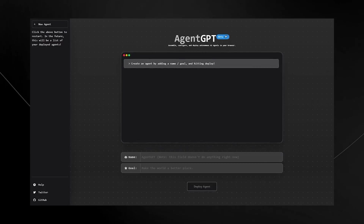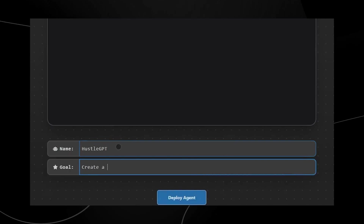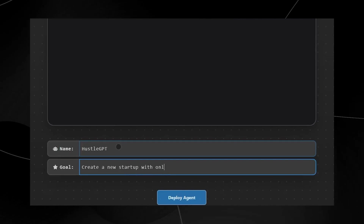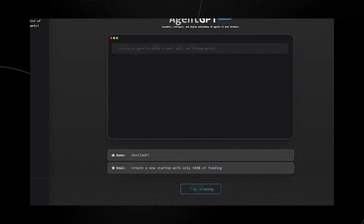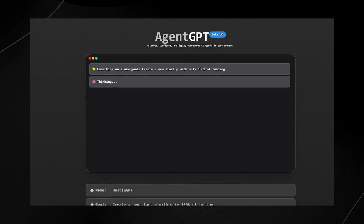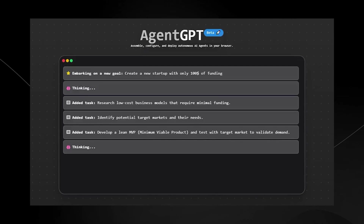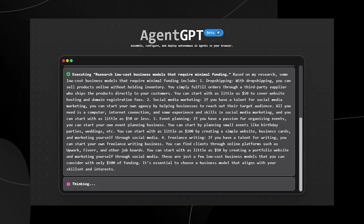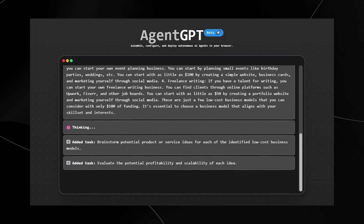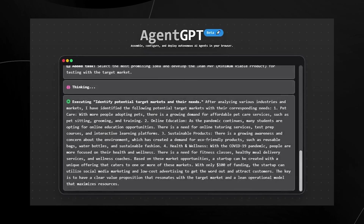Here's another example with a much better user interface — this is called Agent GPT. Someone is creating 'Hustle GPT,' where the goal is to create a startup with only $100 of funding and make it a success. What's cool is you can see every single task being planned out, and you can see how the AI actually researches its plan and makes its decisions. It's even able to come up with solutions to problems you didn't even know you had, which I find to be one of the most effective things.